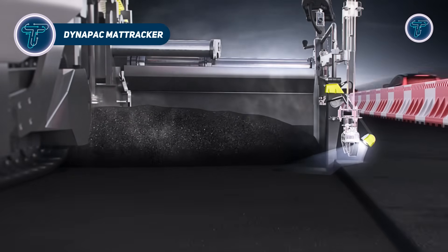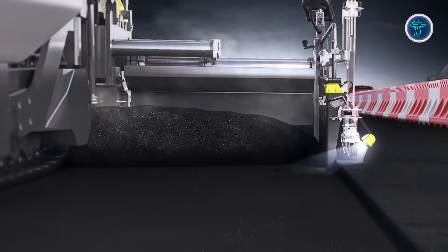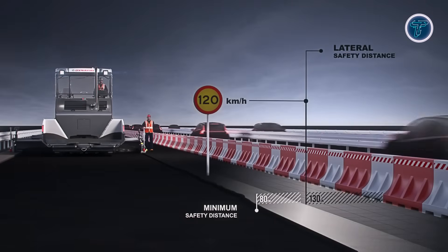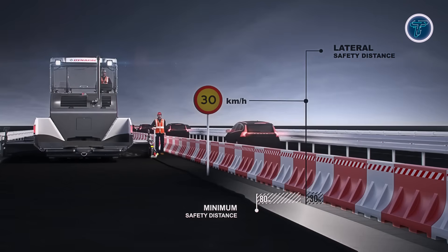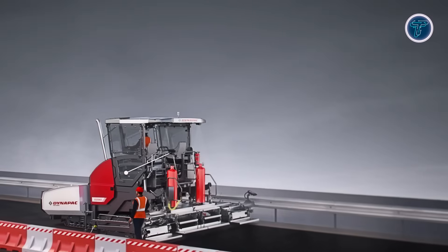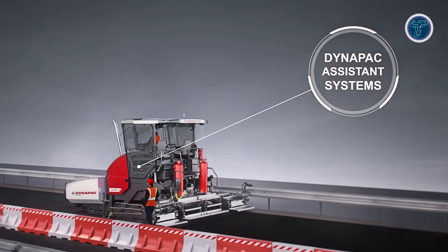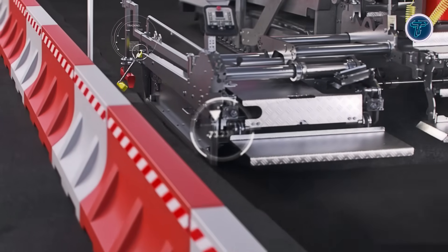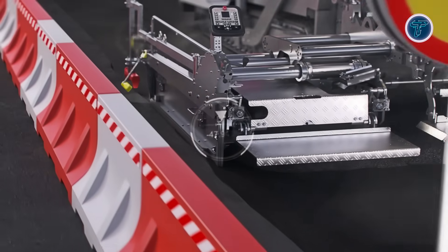The Dynapack MatTracker is an advanced edge-following system designed to improve asphalt paving precision and safety. Compatible with Dynapack pavers, it automatically adjusts the screed working width by sensing finished asphalt edges, curbs, or milling edges, ensuring consistent overlap and uniform joints on every pass. Using near-infrared camera technology, MatTracker tracks the existing edge in real-time and moves the screed horizontally to match, eliminating guesswork and reducing manual adjustments. This automation enhances paving quality while keeping operators out of high-risk areas near live traffic, improving job site safety.